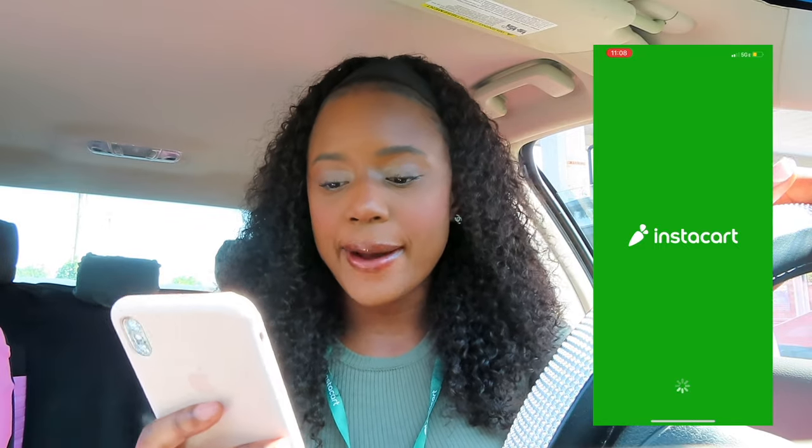Before I get into this video, if you like it please give it a thumbs up and don't forget to subscribe. Without further ado, let's get right into it. I'm going to open the Instacart app and see what's going to happen.